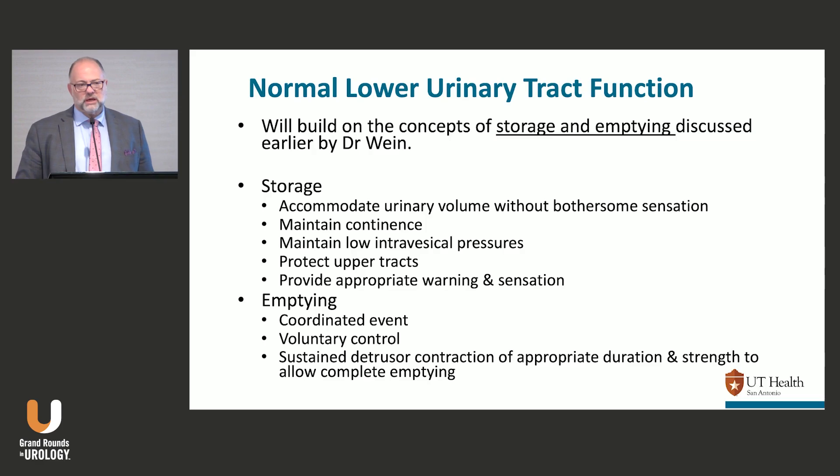My definition of what I expect from normal storage: normal sensations, typically between 100 to 200 cc; normal capacity, typically between 400 to 600 cc; normal or low storage pressures — usually below 10 or low teens. Low intravesical pressures allow produced urine to keep coming down the ureters, preventing reflux, so you protect the upper tracts. You should have appropriate sensations, no accidents, be continent, and your outlet should be dry.